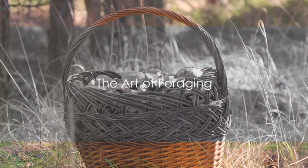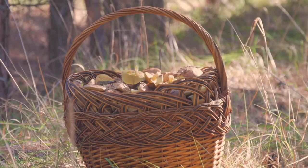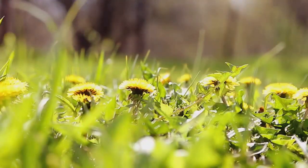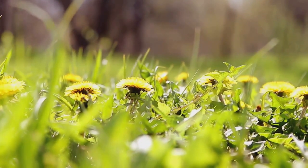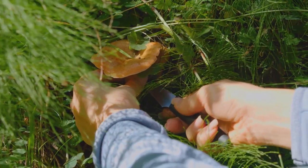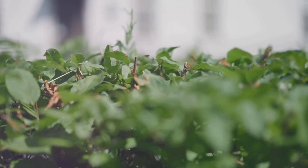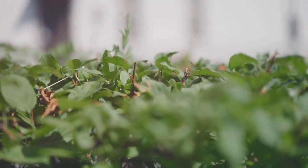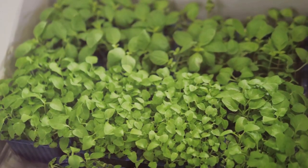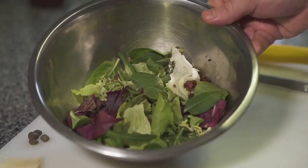Harvesting these edible weeds is a breeze, and it's the first step to incorporating them into your diet. Start by familiarizing yourself with the edible varieties — dandelions, lamb's quarters, and purslane are great ones to begin with. Pay attention to where you're foraging. Avoid areas that have been treated with pesticides or are near roads with heavy traffic. Choose plants that look healthy and vibrant. Remember, the fresher the weed, the tastier it will be.